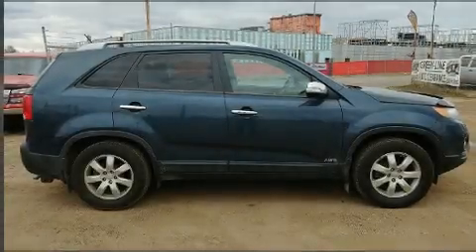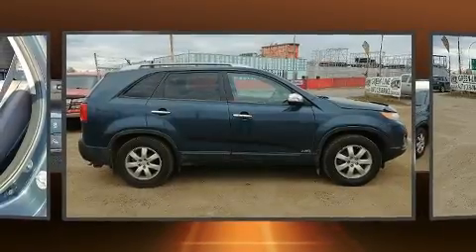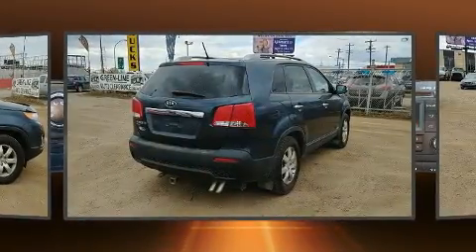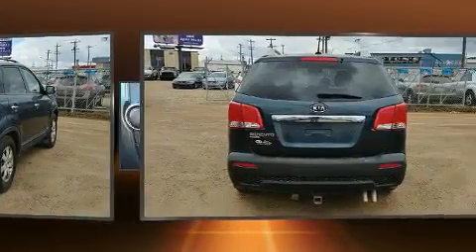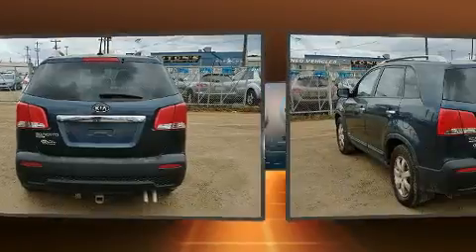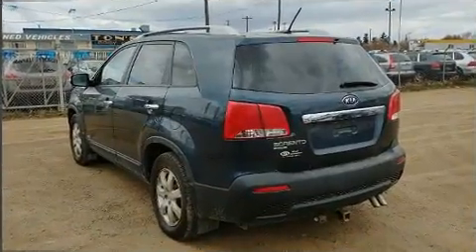Experience driving perfection in the 2012 Kia Sorento. A 3.5-liter V6 engine pairs with a sophisticated six-speed automatic transmission, and for added security, dynamic stability control supplements the drivetrain.